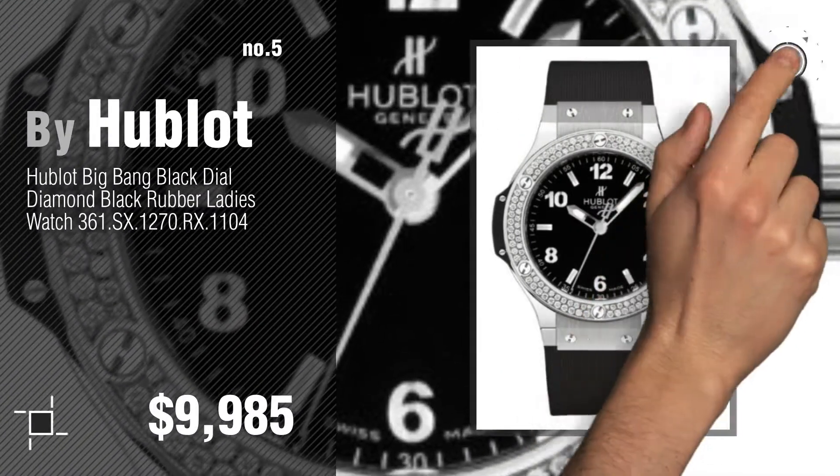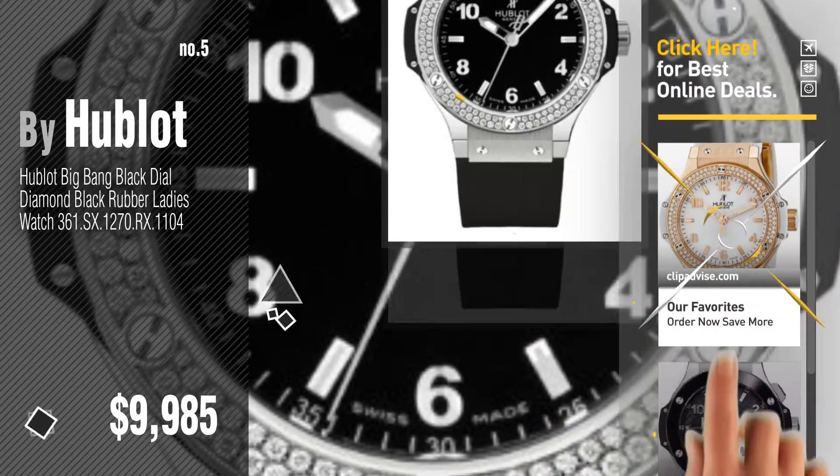Find these Hublot Diamond Watches at up to 70% off by clicking the description below.